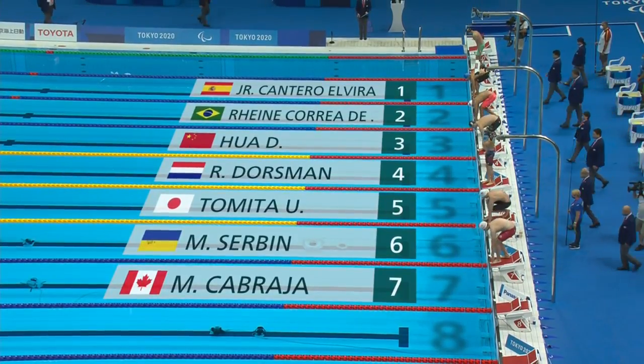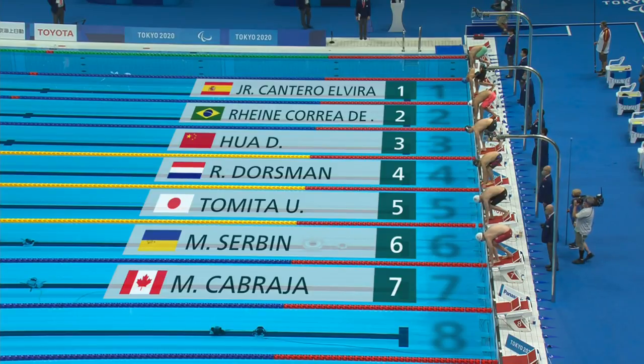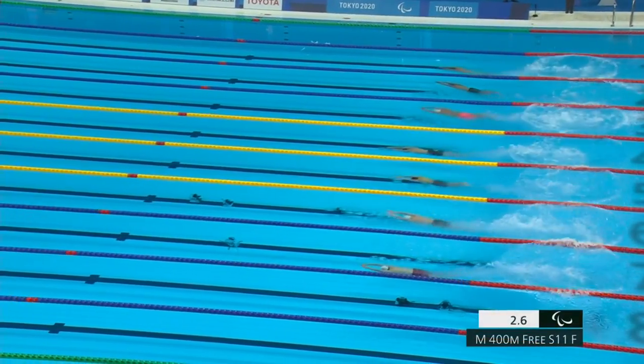And Smirnoff is scratched from lane 8 — a man who might have been in contention. So Dorseman gets off to a very good start.